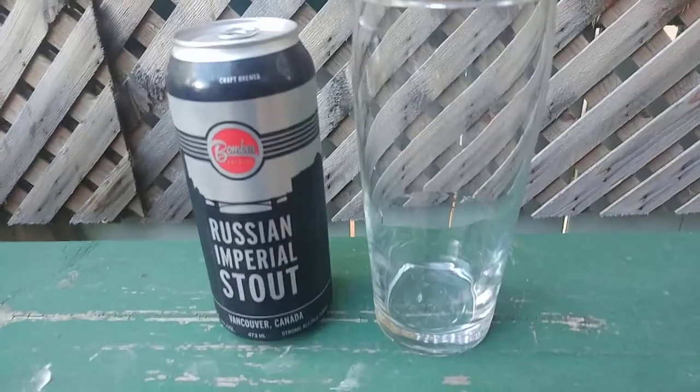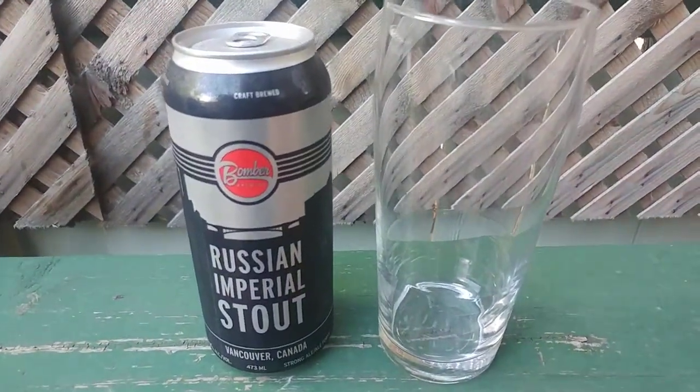Alright, so we're going to get this opened up and we're going to see how it is. I will see you guys in just a couple of seconds.